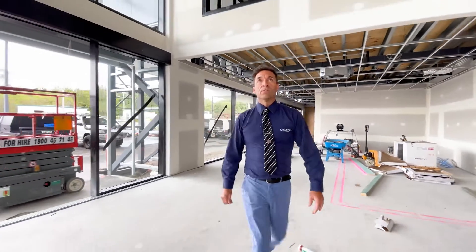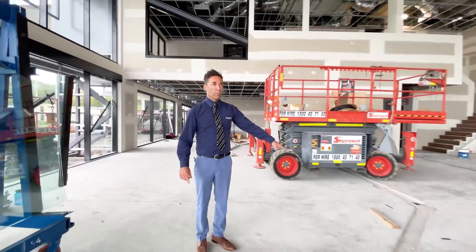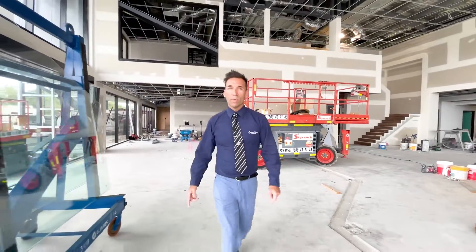Big, spacious showroom. The existing line of showroom is around here, so we've gained a little bit more room.